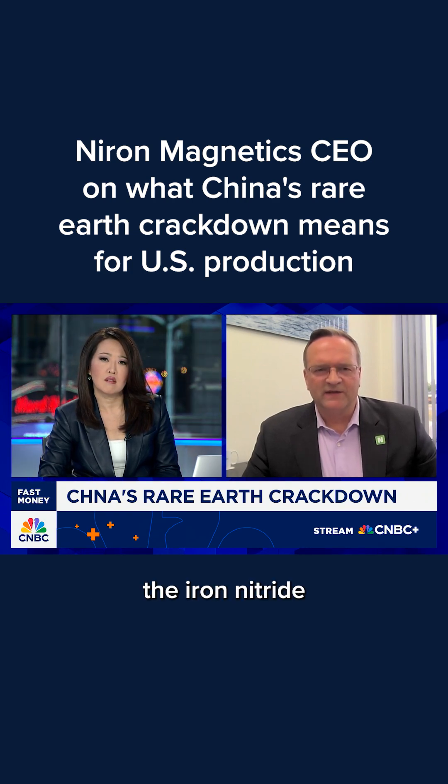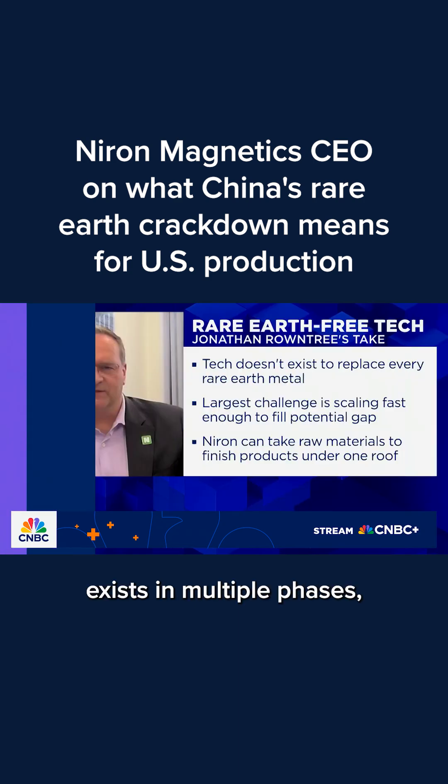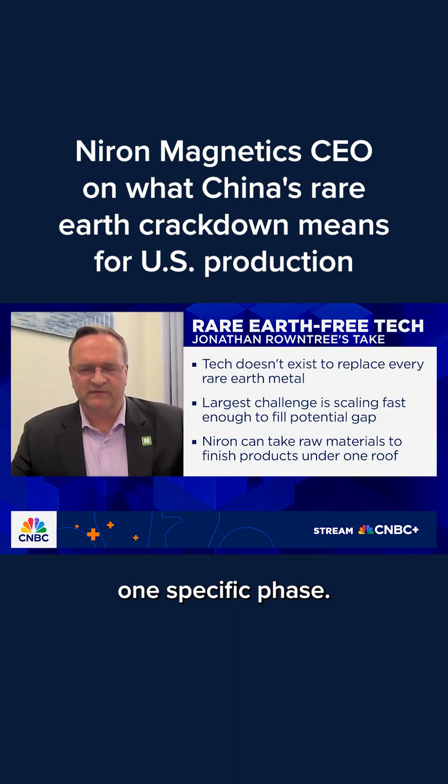The iron nitride technology — iron nitride exists in multiple phases, and what we want is one specific phase. It's very difficult to produce the material in that phase and then keep it in that phase. And so we developed a process to do that.